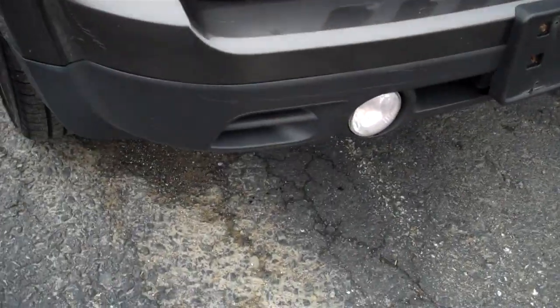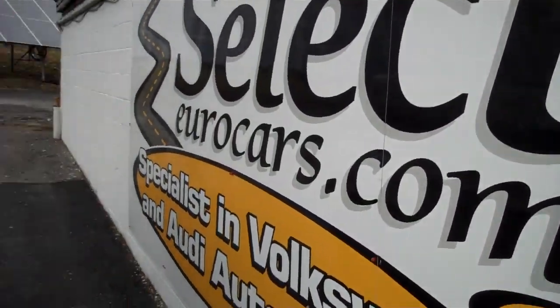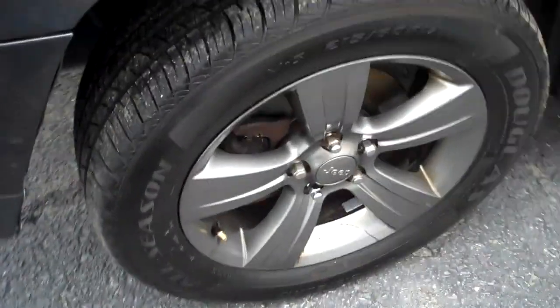Halogen headlights, fog lights. Nice set of Douglas Radial tires.